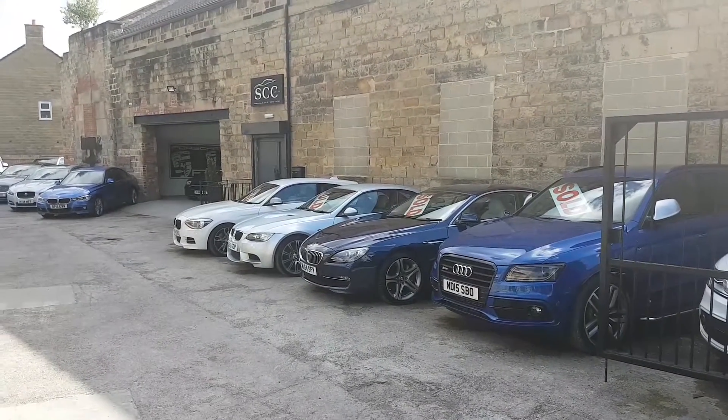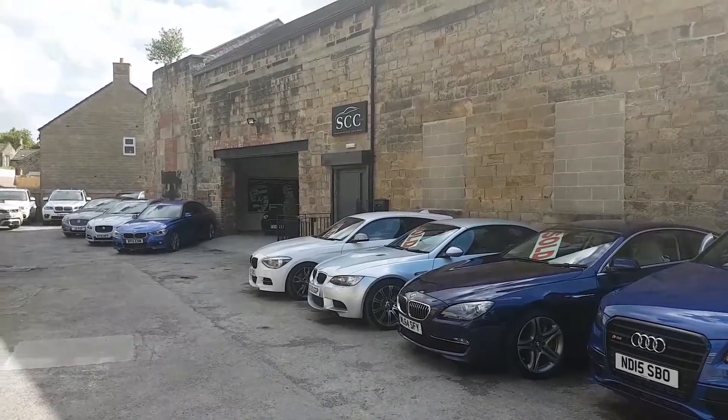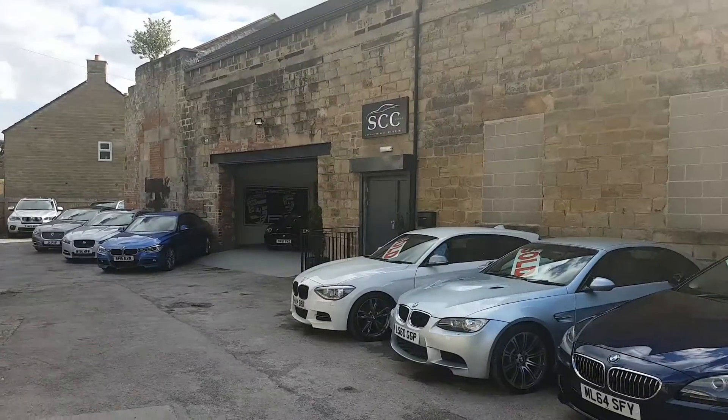Oh, afternoon Stuart, welcome to SCC here in Guiseley, just outside Leeds. I thought I'd do you a video of the SL so you can get a better understanding of us, me, and the car.